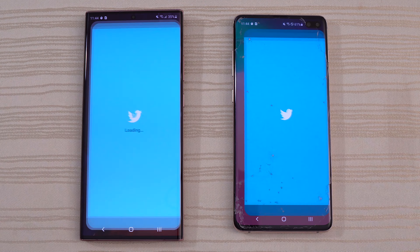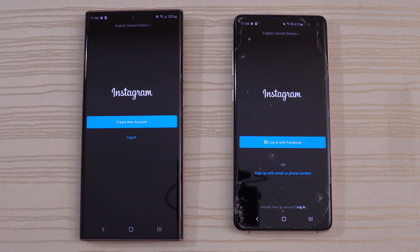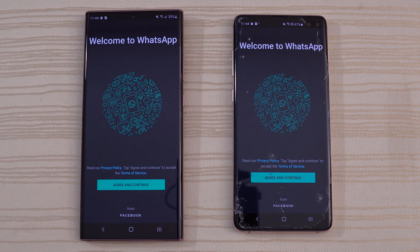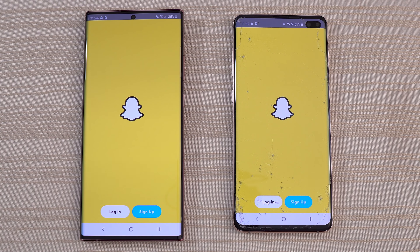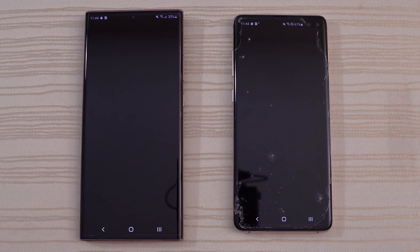Twitter — pretty much the same, faster on the left. Instagram — the same, faster on the left, very slightly. WhatsApp — very fast on both. Snapchat — very fast on both. Note 20 might be a little bit faster.